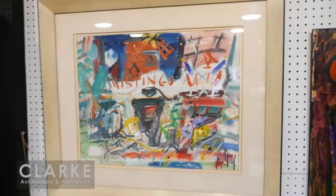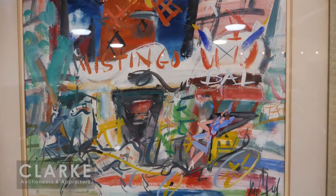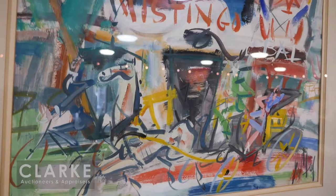Next I'd like to show you an expressionist work by the French artist Jeanne Paul — a Paris street scene depicting the Moulin Rouge with the Miss Tango banner across the front. You can see the expressionist forms: a horse and carriage, a woman sitting in the carriage right across the front of the composition, wonderful colors, and energetic lines throughout. Signed in the lower right corner, estimated at $2,500 to $3,500.